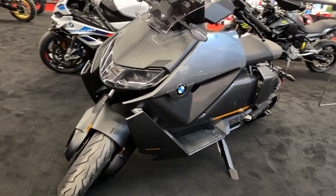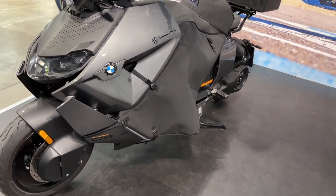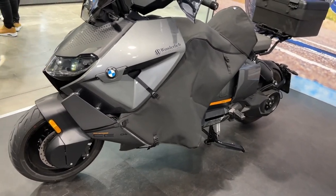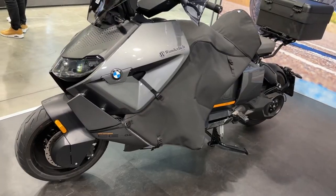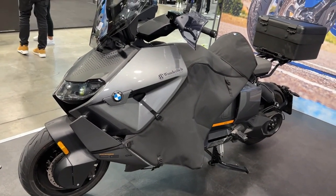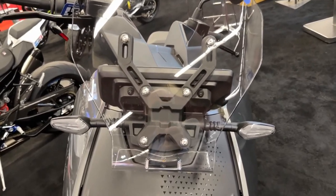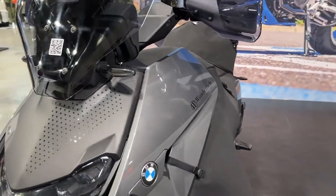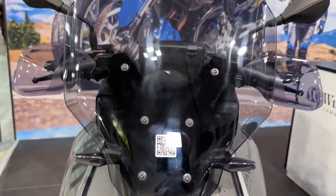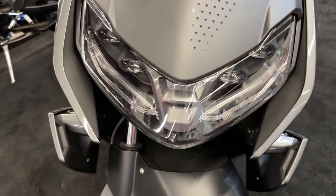With its cutting-edge design and outstanding performance, it's set to revolutionize city commuting in Temecula, CA and nearby cities like Murrieta, Menifee, and Hemet. The BMW CE04 offers 42 horsepower for powerful acceleration, a top speed of 75 miles per hour, and an impressive range of approximately 80 miles — ideal for navigating urban landscapes with ease and efficiency.